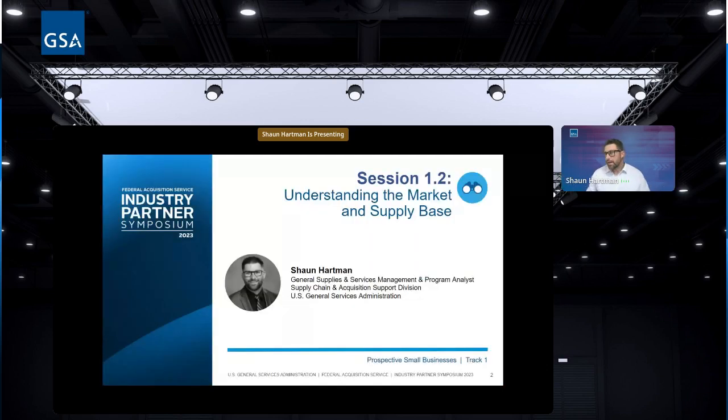I am currently the General Supplies and Services Management and Program Analyst. I previously worked in the Customer and Stakeholder Engagement Division in Region 4, where I worked with vendors and customers mostly at Patrick Space Force Base, Cape Canaveral Air Force Station, NASA, South Florida SOUTHCOM, and all the VAs in central and south Florida. During that time I got a good understanding of what customers were looking for in a vendor and how vendors could improve their odds of winning federal business.